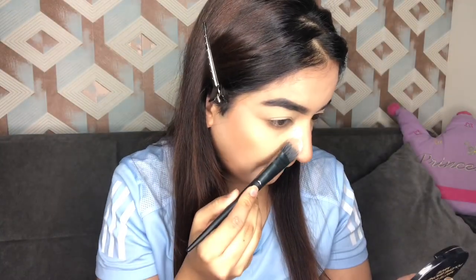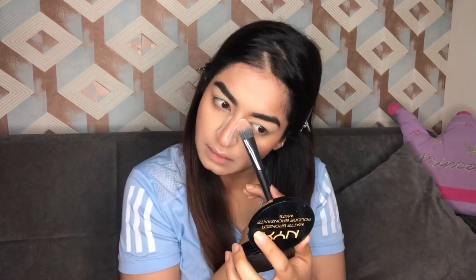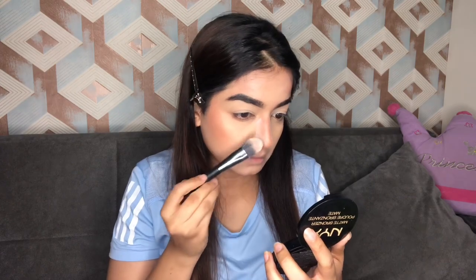Next, with the help of some loose powder and a brush, I'm gonna carve out my nose to define it more, and I'm also gonna apply the same powder on my jawline so that they look more defined.